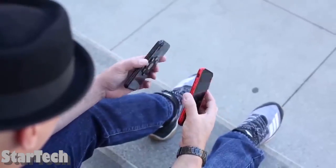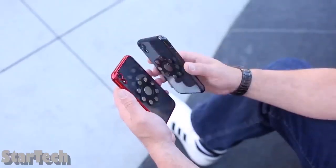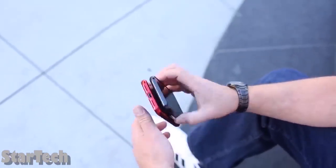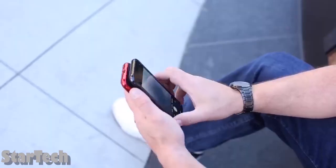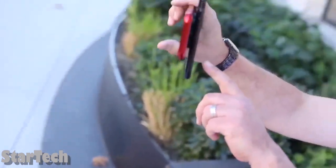Do you always carry two smartphones? Then let me give you something special. This unique piece of gear uses strong magnets to connect your two phones, making them much easier to carry and harder to lose. But you can still use the cameras and flashlights when you need to, so there's no need to separate the phones.